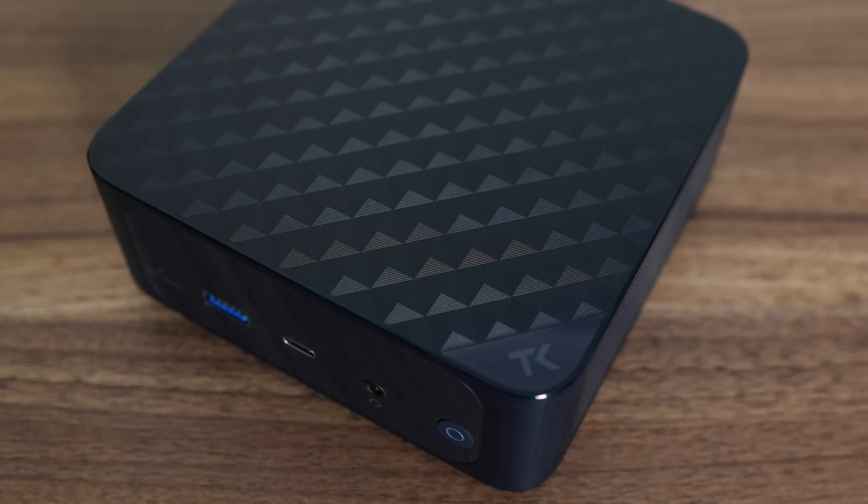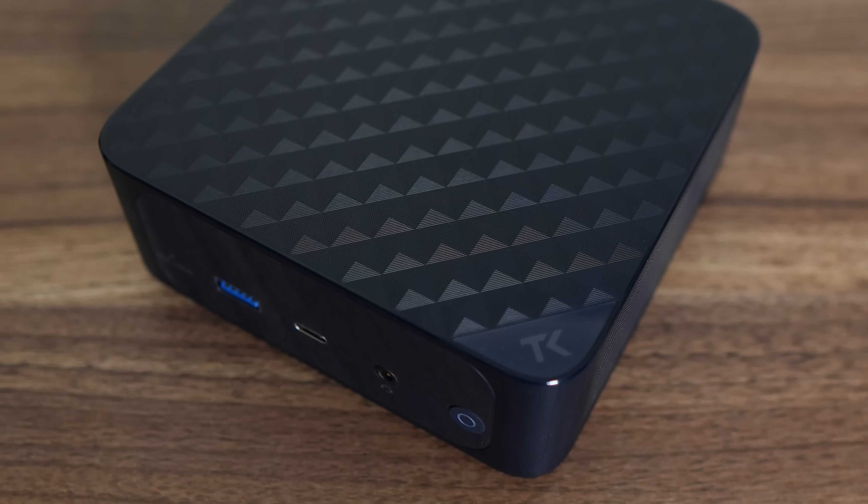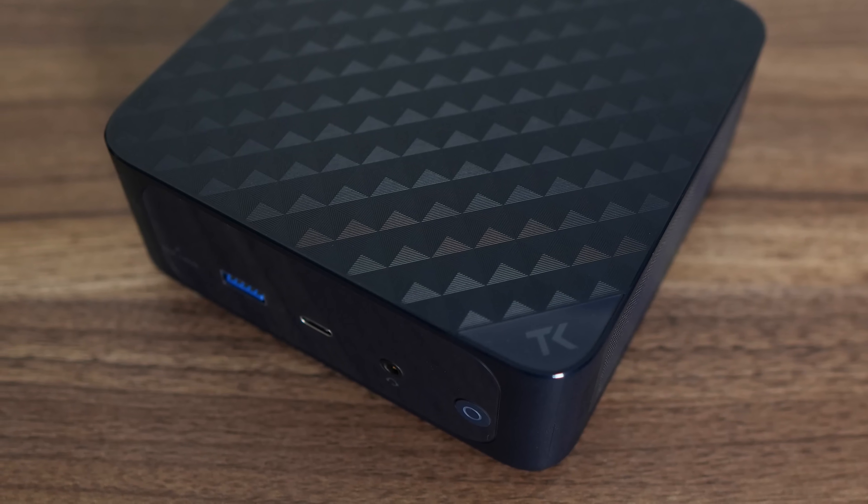Does this look familiar? It sure does to me. It's like a plastic version of the Beelink SER8 and 9, and that's because Trigkey uses the same manufacturer, so you're going to see a lot of familiarities. While I do like my premium metal cases, this one has solid plastic, and it looks good in blue.